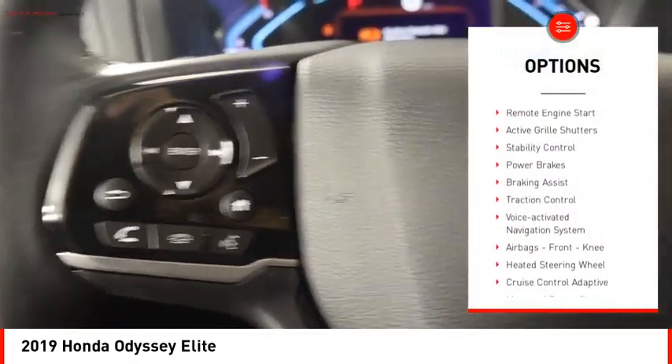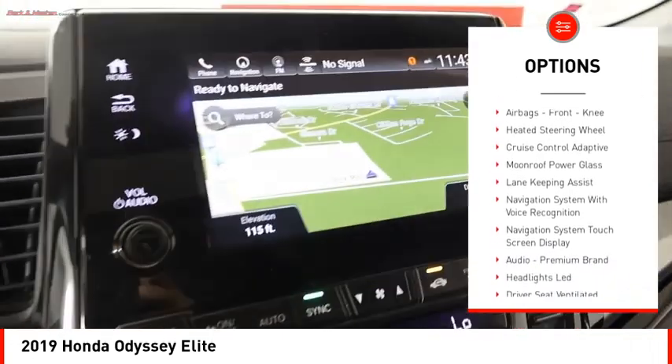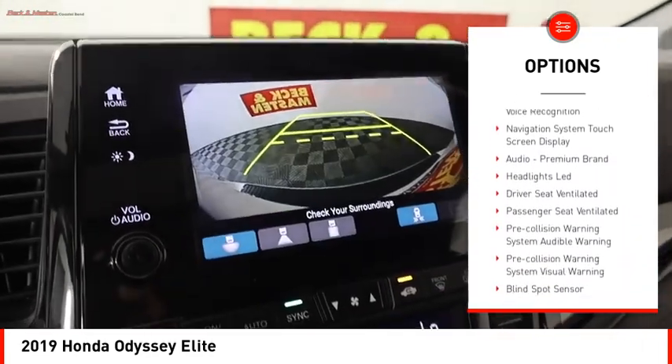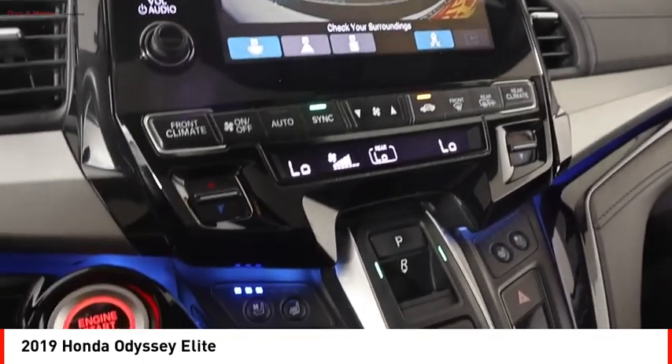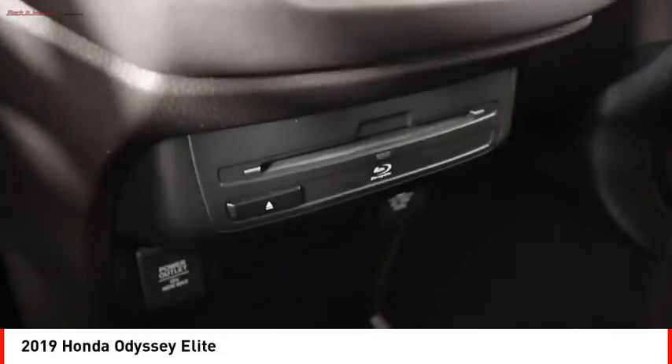Power windows with safety reverse, remote engine start, active grille shutters, stability control, power brakes, braking assist, traction control, voice activated navigation system, airbags, front knee airbags, and heated steering wheel.